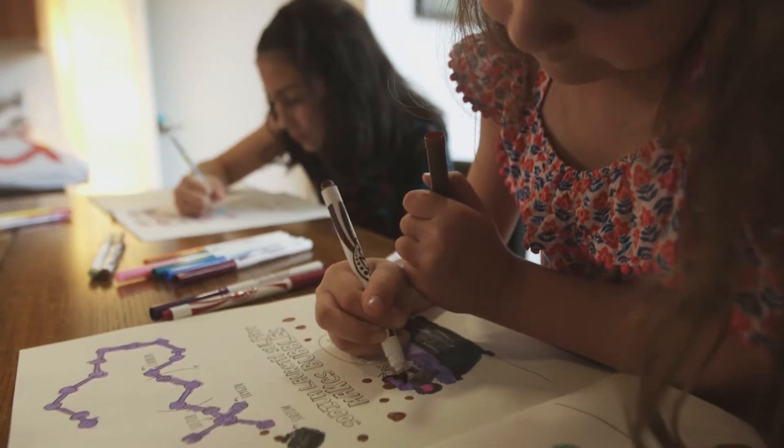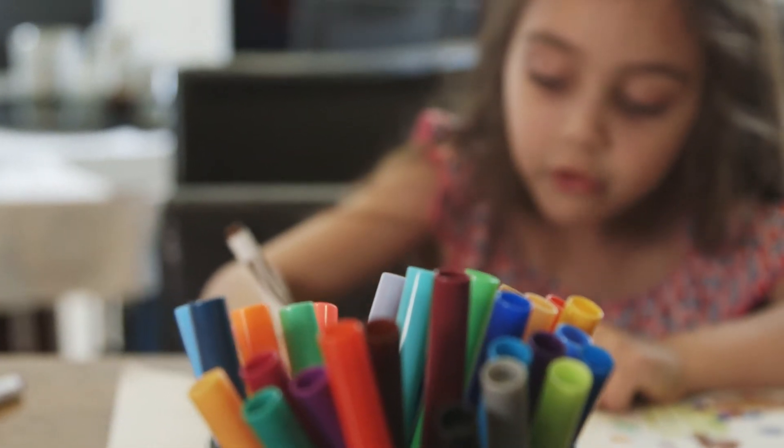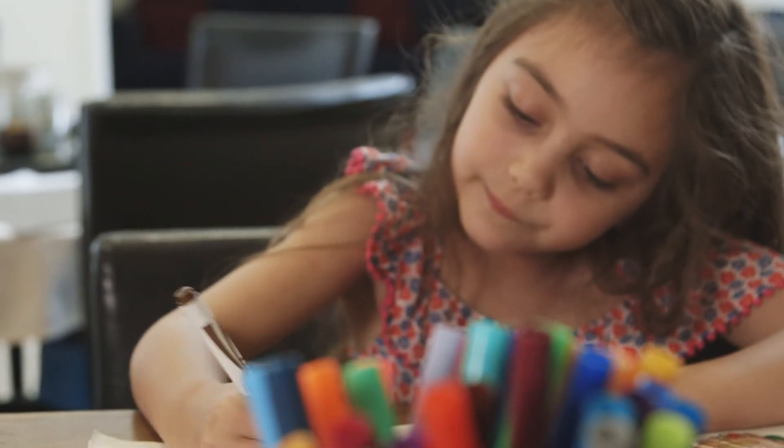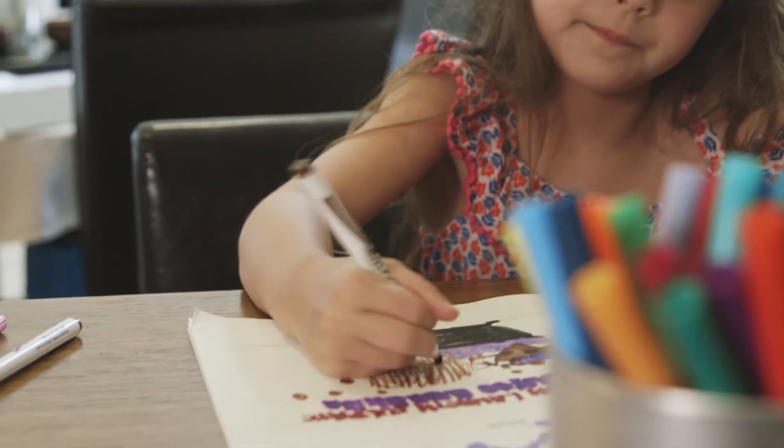My two daughters, Elena and Kaylee, and I made this coloring book together because Kaylee, who was four at the time, had somehow developed a little bit of a fear about chemicals. She would get a little skeptical eating new foods because maybe they had chemicals in them. I spent some time trying to talk her out of this and showed her her favorite dessert or ice cream and showed her that these were made of chemicals.